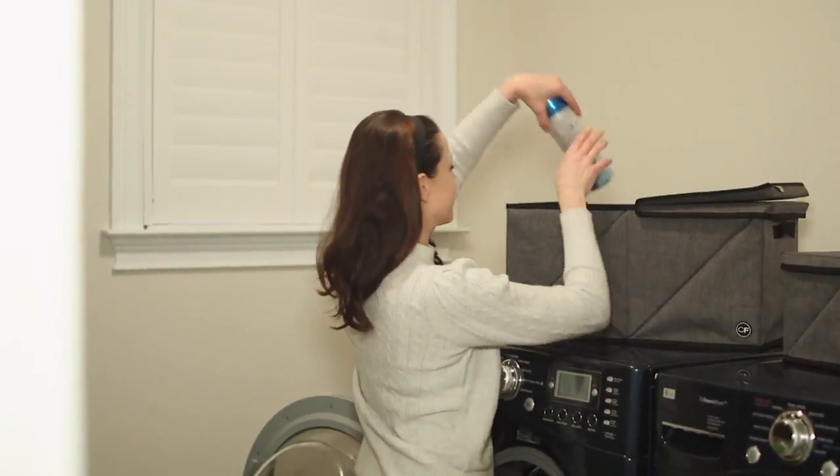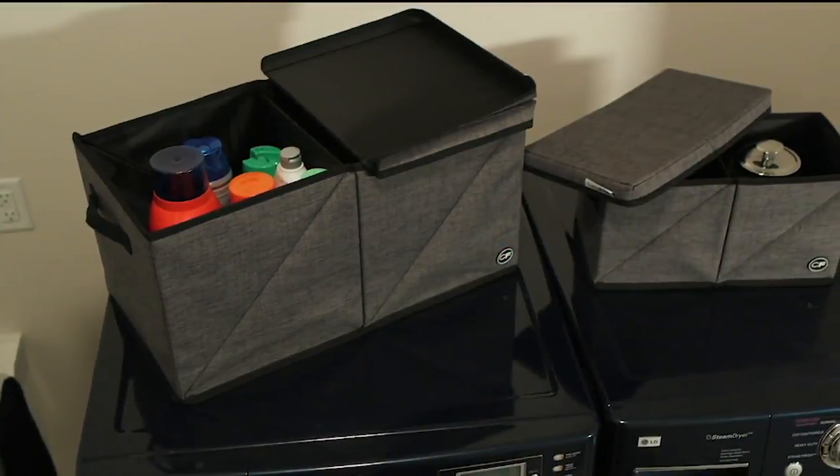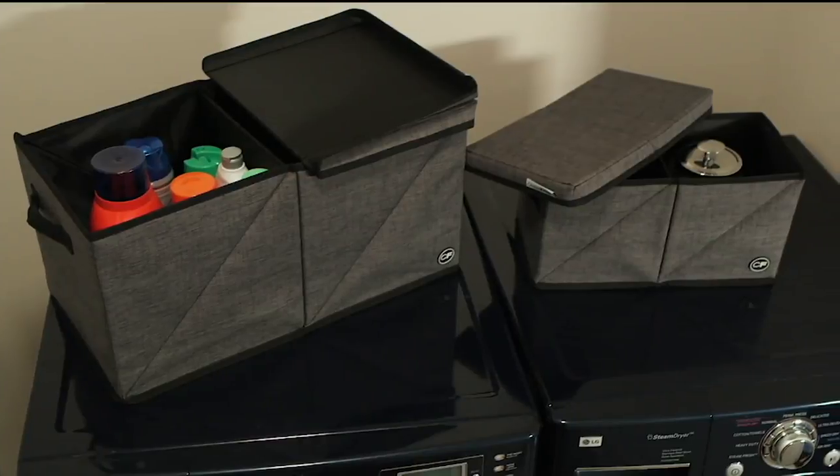Even the laundry room — anywhere you have clutter, you can go ahead and get organized and get things out of the way. It makes it a lot easier and it's a lot more stylish.